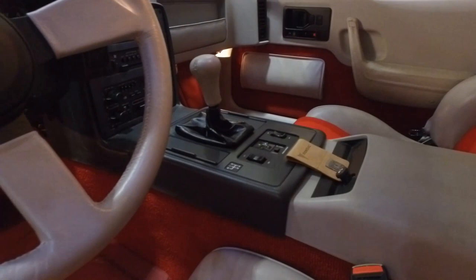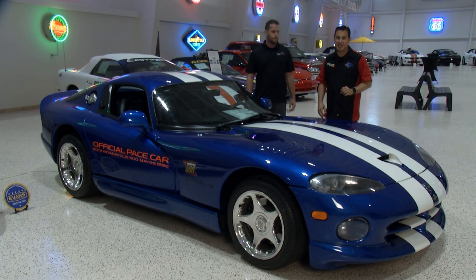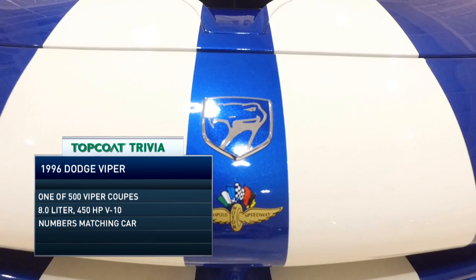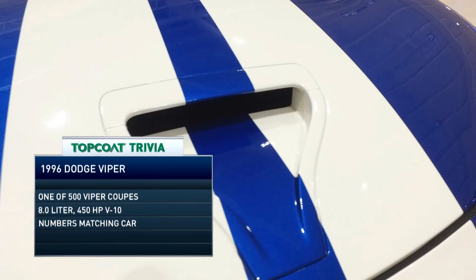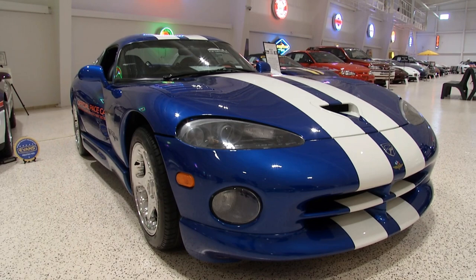Not a lot of Dodges have paced the Indy 500. In 1991, it was supposed to be a Dodge Stealth, but that was a cross-platform car with Mitsubishi, and the United Auto Workers said — American race, we want an American car. So instead, they used the first ever Dodge Viper prototype, and Carroll Shelby drove it. A couple years later, this actual production car paced the race. For 1996, they brought out the second generation Viper — this is a GTS model, a first-year hardtop. They also upped the horsepower to 450 from 400, so it was a really good choice for a pace car.